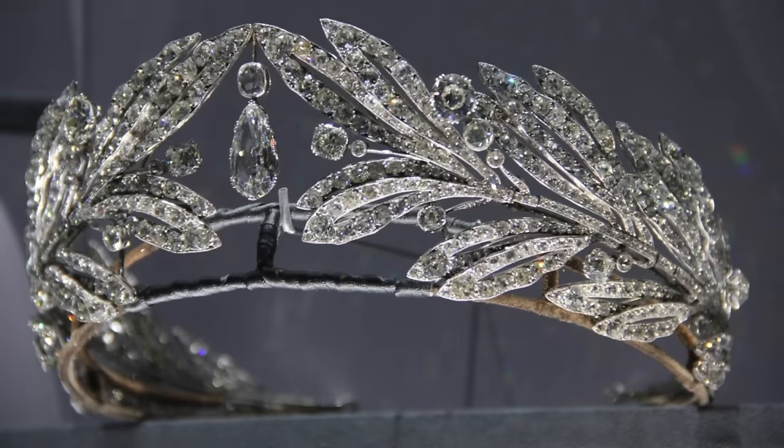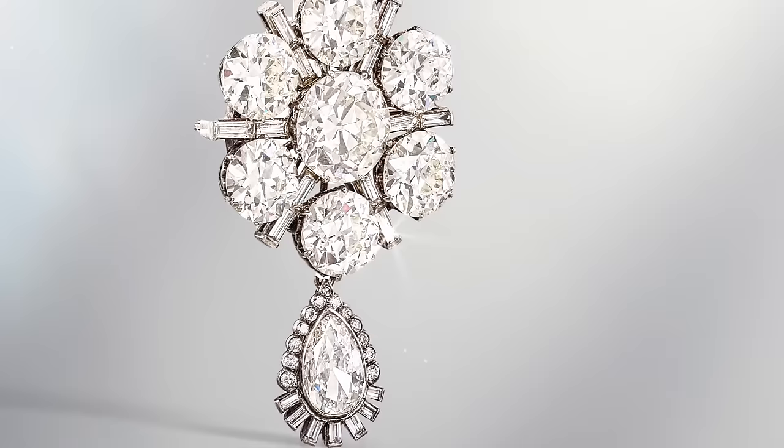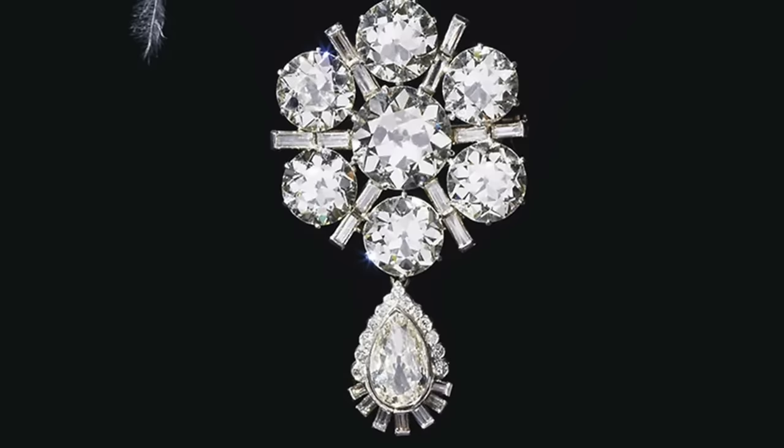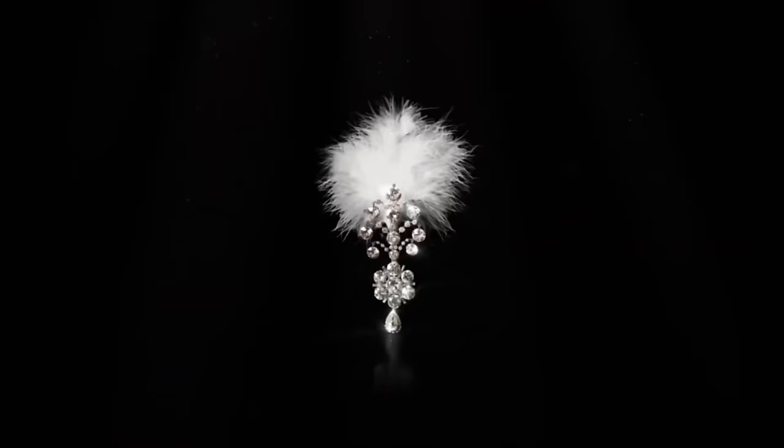Belle Époque Diamond Giga. Inspired by the artistic innovations of the time, Belle Époque jewellers left their distinctive mark on creations that celebrated nature. Characterised by curved lines, natural forms, and an enchanting portrayal of magic and fairy tales, Belle Époque jewellery often utilised gold, platinum, and occasionally silver, adorned with old cut diamonds.